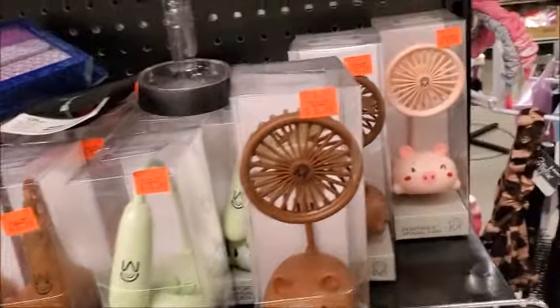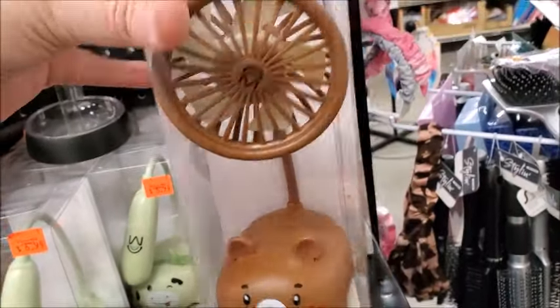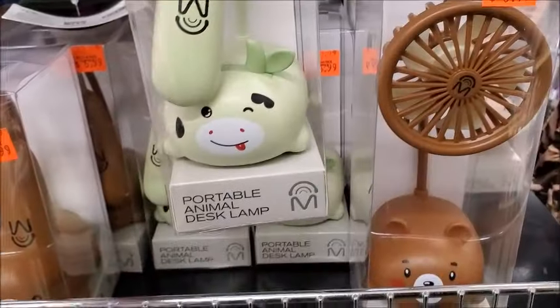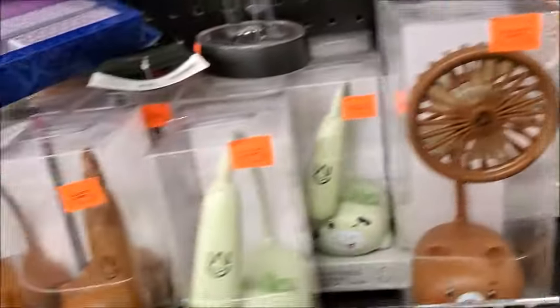This is like something you'd find at Daiso — a portable animal fan. And this is a desktop lamp; those are kind of cute.